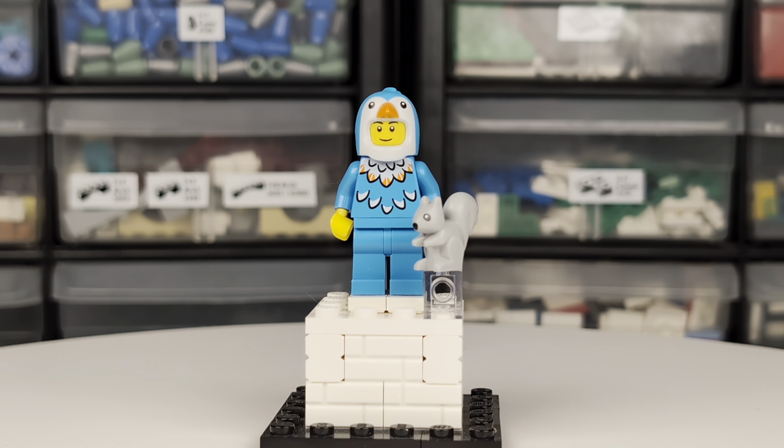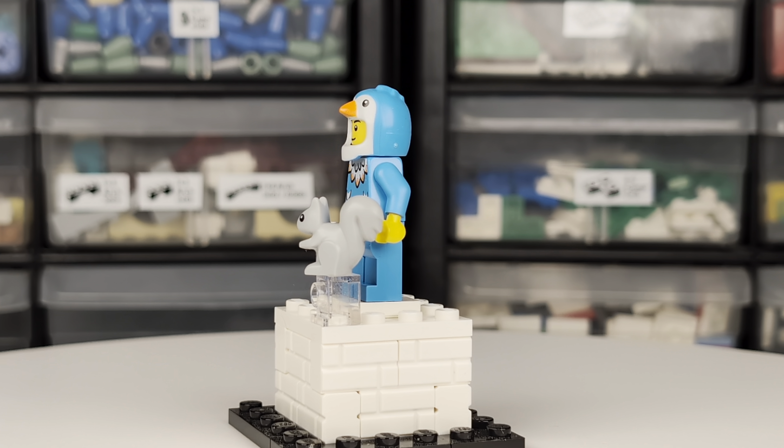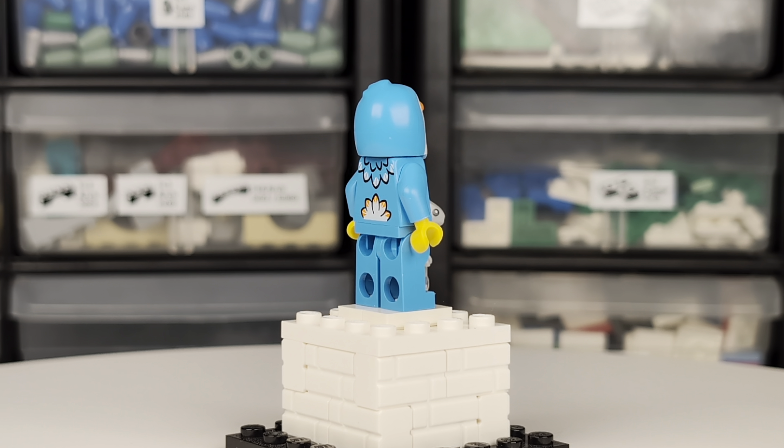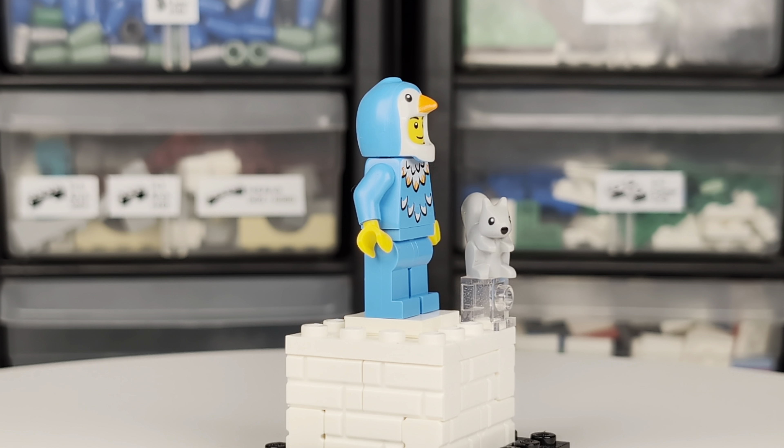This penguin costume guy minifigure appears to have a new feathery print on his dark azure torso. And while the squirrel isn't new, it's definitely a cute companion piece for this minifigure.